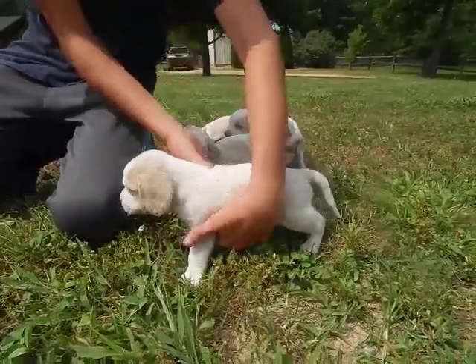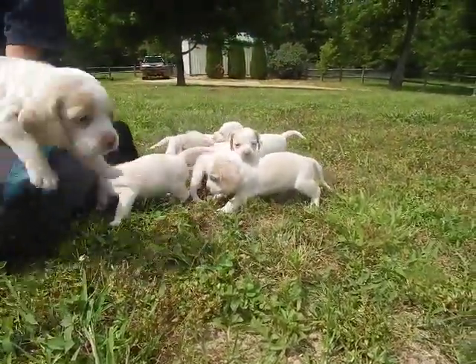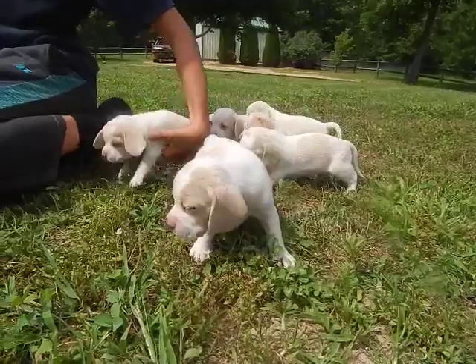Bruno. Okay, here comes Bruno. Is that it? Yep. All right, here's Bruno.